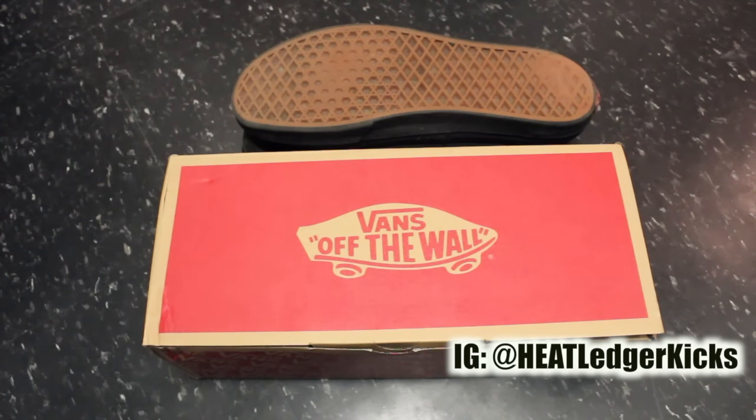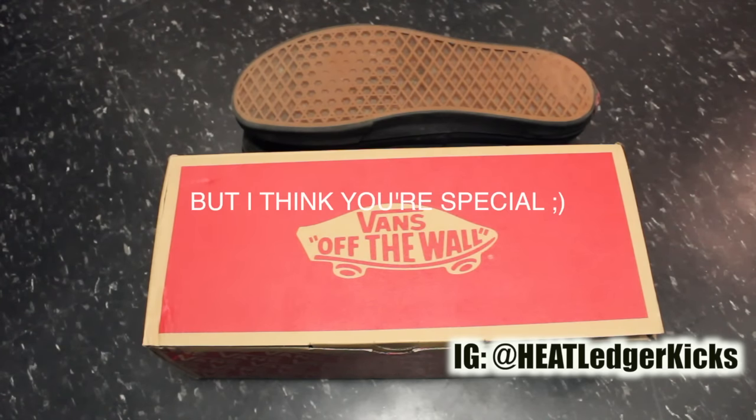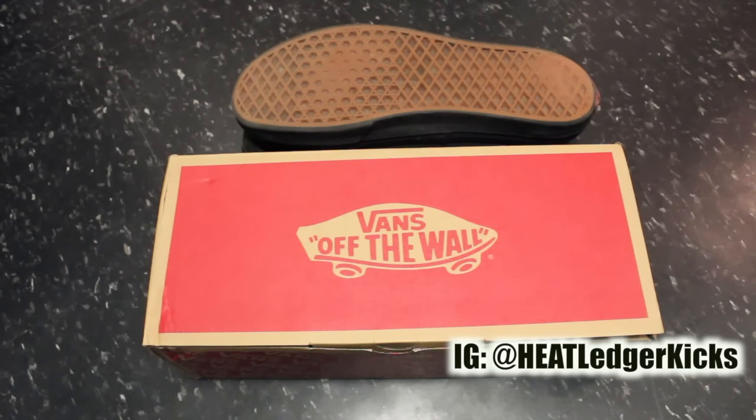What's good, YouTube? It's your boy Heat Ledger, coming at you again with a brand new video. I wasn't going to do an unboxing on this one because it's nothing really that special, but then I thought about it and realized maybe it would be interesting for you guys to know my most worn sneaker in my collection.